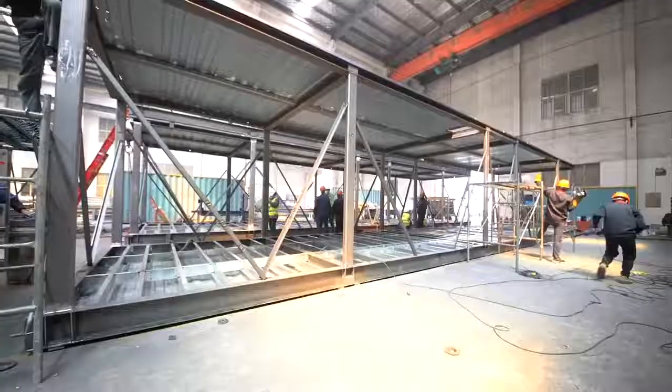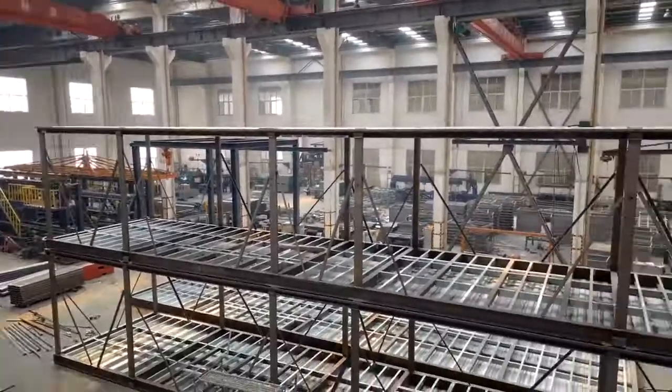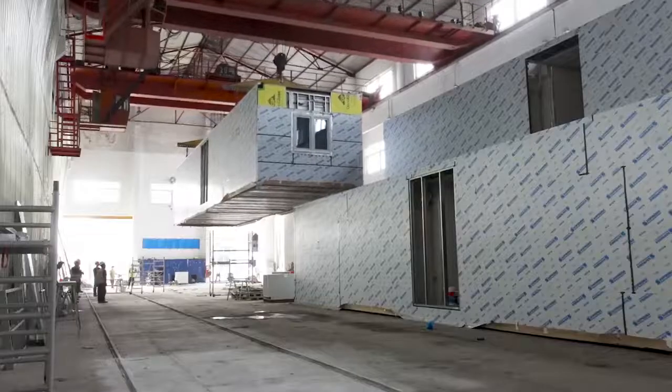Today, Stack Modular is, bar none, the best quality manufacturer of steel modular buildings. I come from a background of wood construction — I spent 10 years doing that and made the jump to steel modular. I got to tell you, it is the best building system out there.